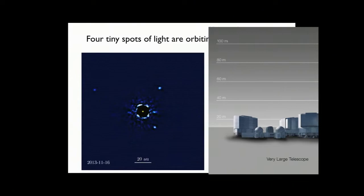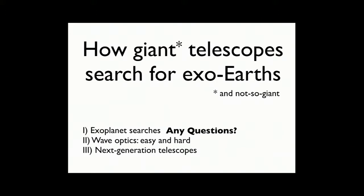Now I want to talk about the basic physics of that image — where all those little dots come from, why they are the size they are, and why we couldn't subtract the star entirely.